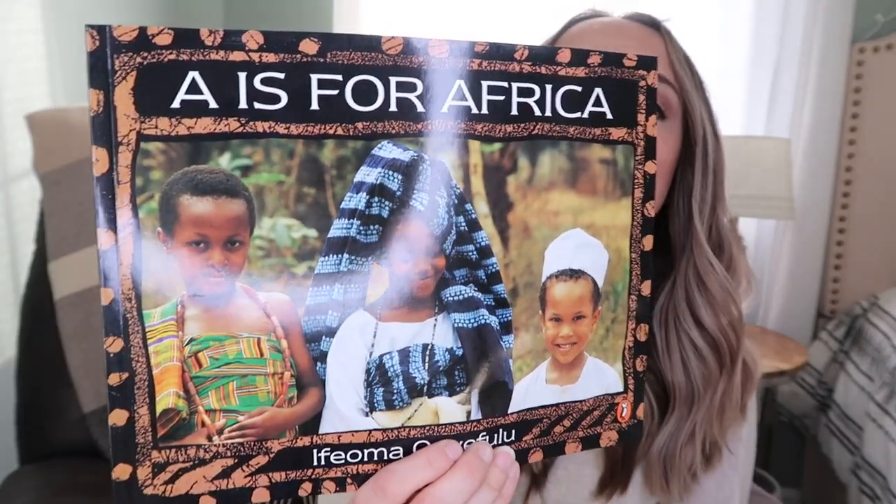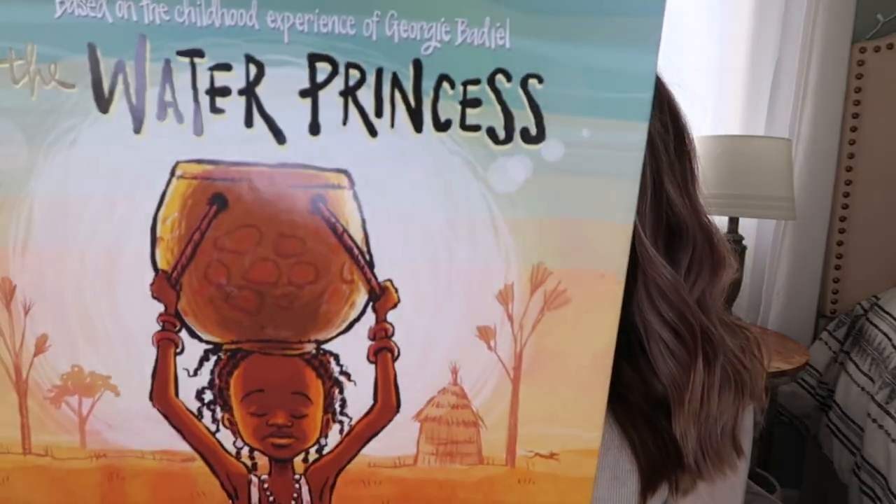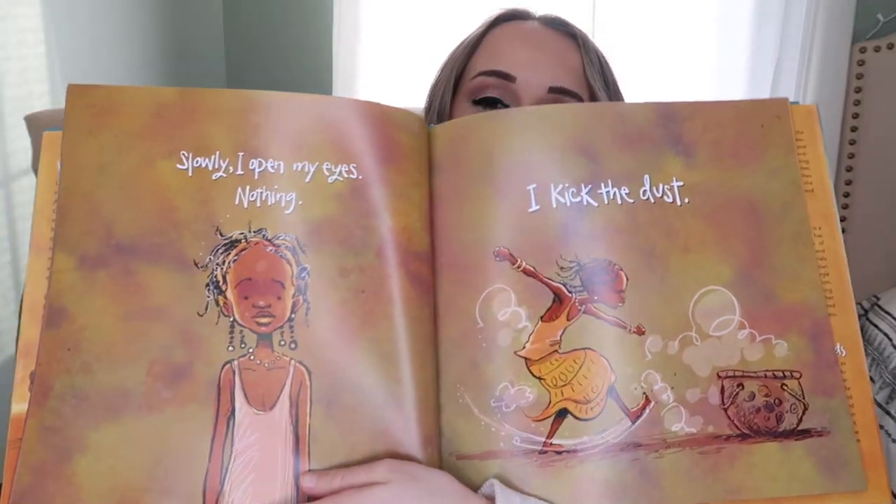These next few books are African books. This one is called A is for Africa, and I thought this would go really well when we start learning about the continent of Africa in My Father's World. It breaks things down for each letter of the alphabet with real pictures of people from Africa. And then this one is called The Water Princess, which chronicles a girl who has to go and get water for her village every morning.